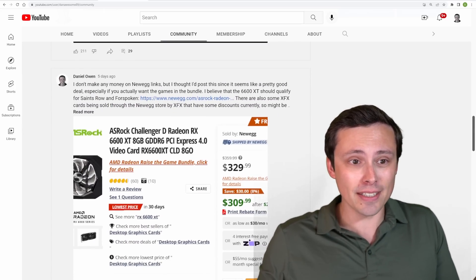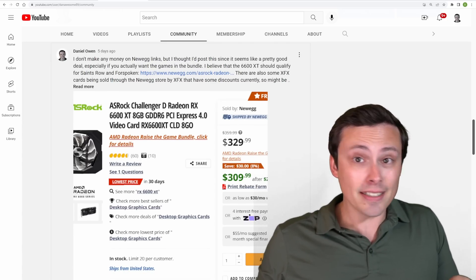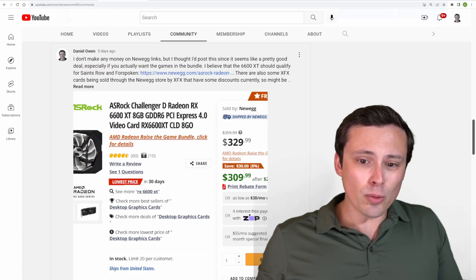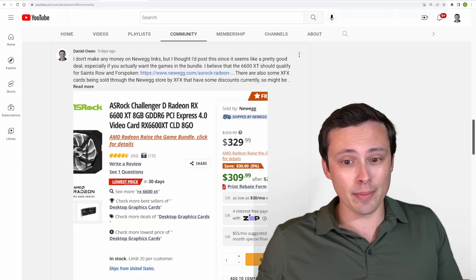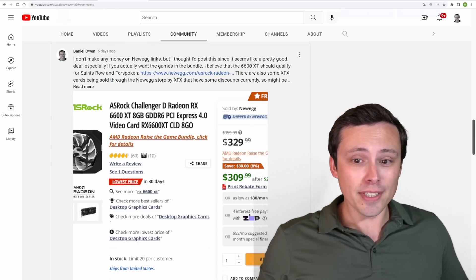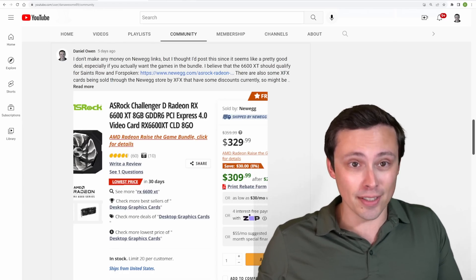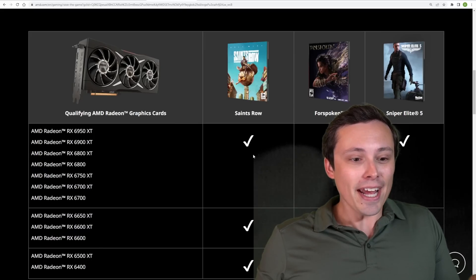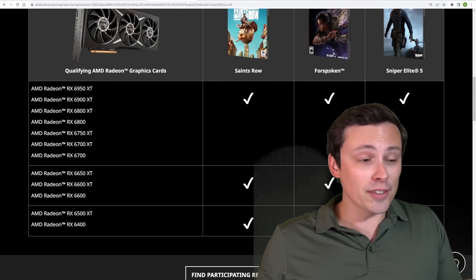Like here on Newegg, five days ago at the time of filming, I saw this 6600 XT on Newegg for — if you count the rebate — $310. If you don't count the rebate, $330. This was really interesting to me, because AMD has this Raise the Game bundle, and so this deal would get me the Saints Row and Forspoken keys.